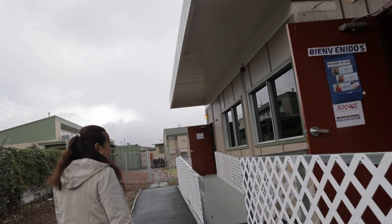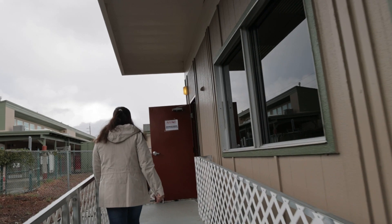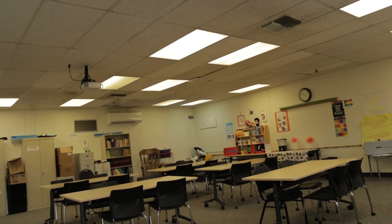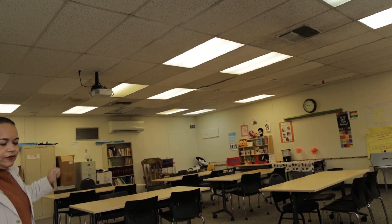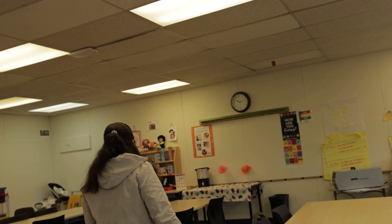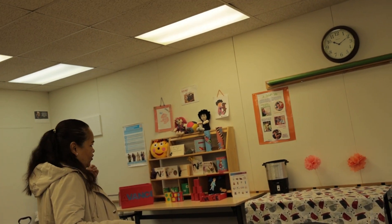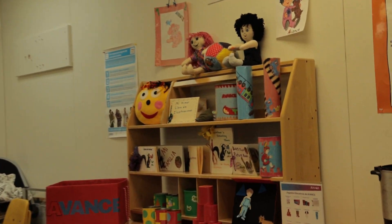I will show you the parents' room. In this room, the parents come every Wednesday and the parent educator teaches different topics every week. We also have toy making. In this room, two teachers teach: the toy maker and the parent educator. All of these are the toys that the parents make during the year.